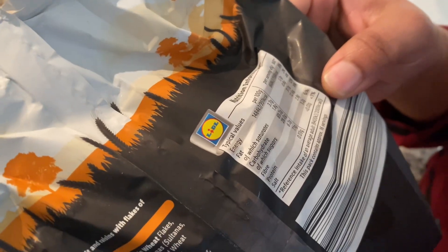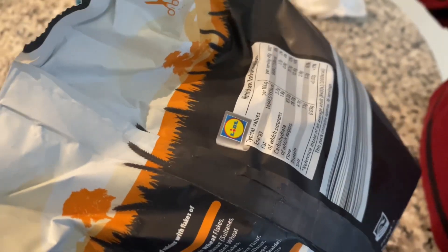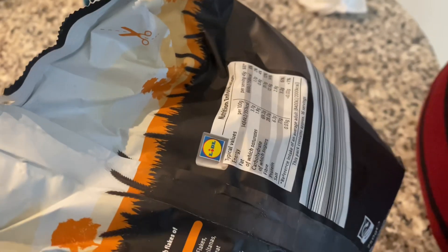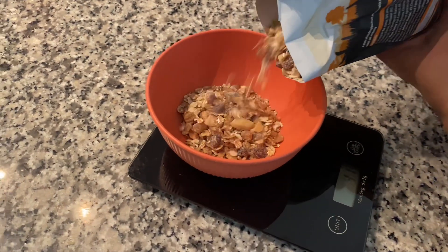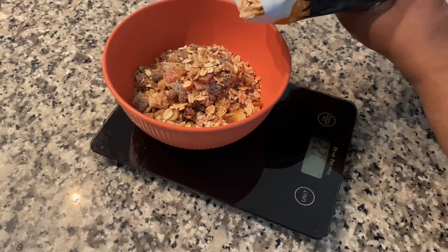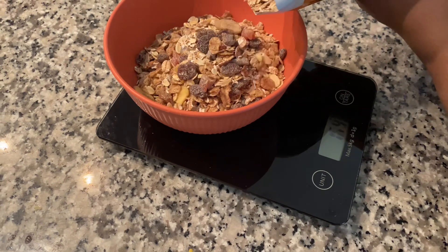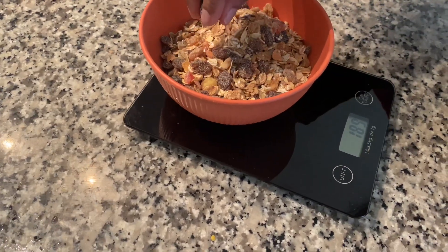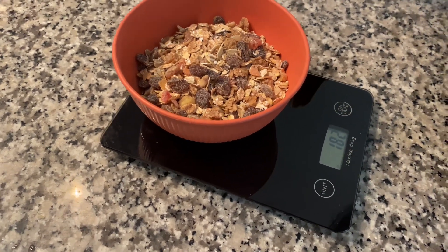This is 158g. We will add 180g. We will add 100g. We will add 300g. We will add 90g. We will add 180g again. Okay, 182g. This is 180g.